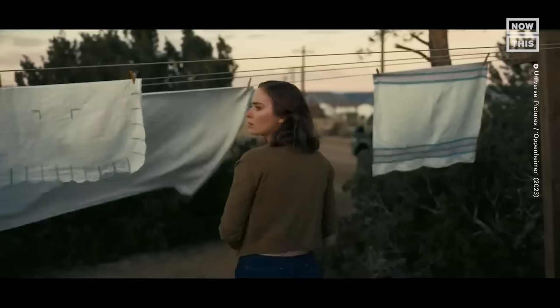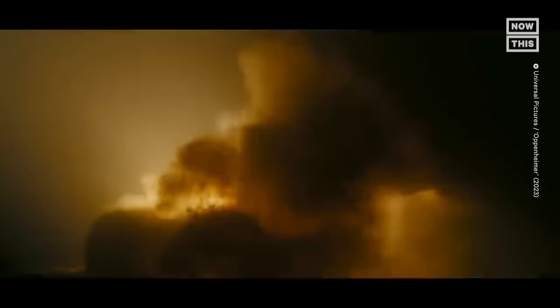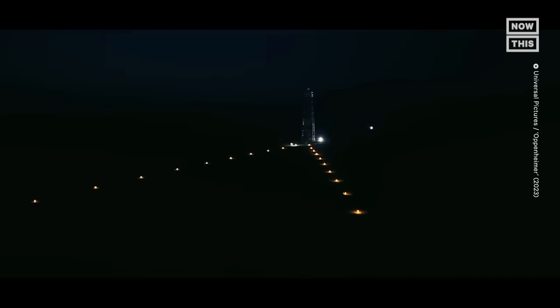What are three words you would use to describe Oppenheimer? I would say his story is exciting. But I would also say it's full of paradox. And I think ultimately it's haunting.